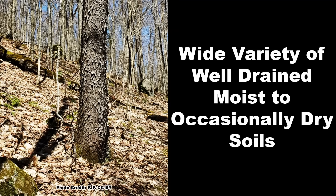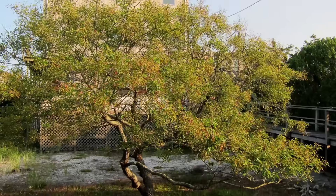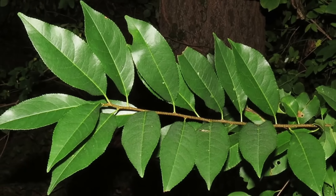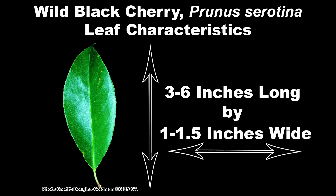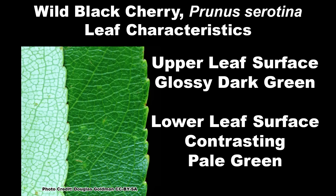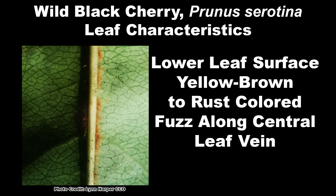It is adapted to a wide range of soil types, including rocky soils, if they are well drained and moist to occasionally dry. It does not tolerate overly wet soil. Once established, wild black cherry is moderately drought tolerant. The leaves resemble those of many cherry and plum species. They are elliptical to oval in shape and average three to six inches long by one to one and a half inches wide. The upper side of the leaf is a glossy dark green that contrasts with the very pale green of the lower surface. The upper surface is smooth and the lower surface has yellow-brown to rust-colored fuzz along the central leaf vein.